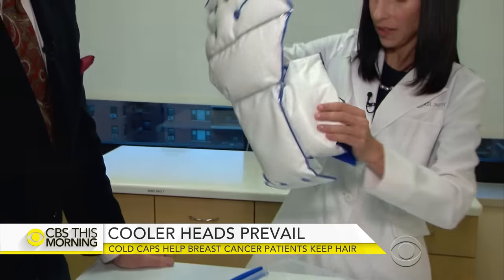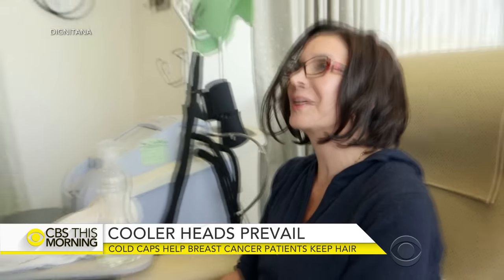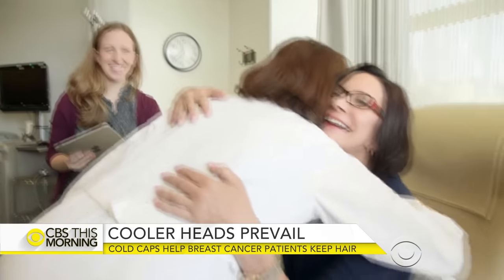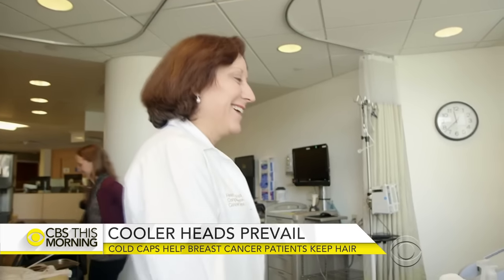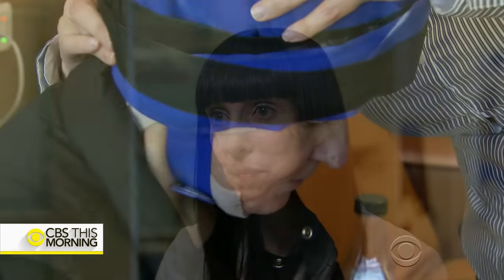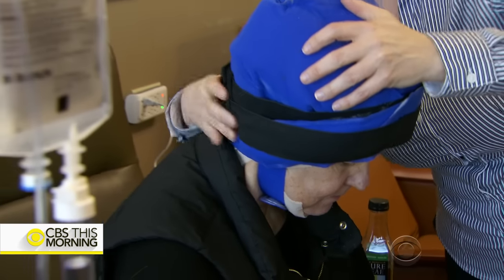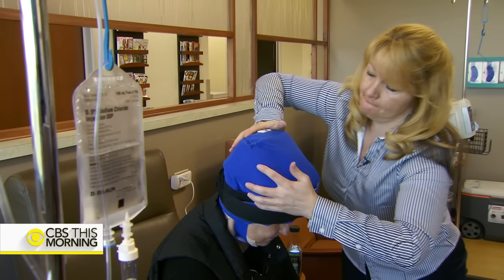Siegler sees two good effects, one for patients: I think some of it is a look good, feel good. The other effect is for doctors and how they respond to women who still have their hair. We've been surprised at how our interactions are a little bit different — more positive, for sure.